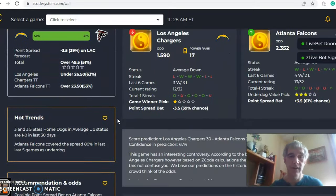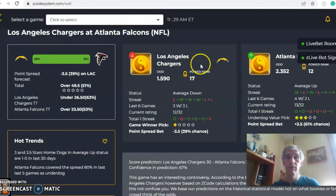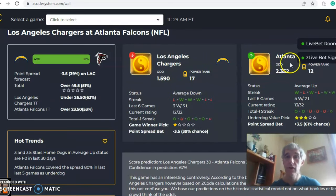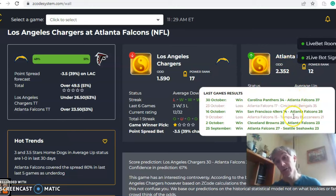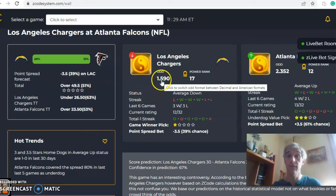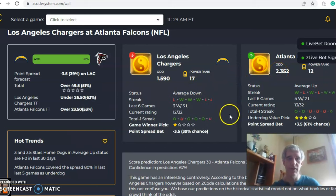Here we go — Chargers versus Falcons. The Chargers come in average down, coming off a loss, and they're three and one over their last four. The Falcons are average up, coming off a win, and they are two and two over their last four. The Chargers are road favorites by three and a half points, with an over/under of 49.5 and odds of 1.59 to 2.352. The Chargers have been over in four out of their last five games, and Atlanta's been over in their last two, overall three and three over their last five.